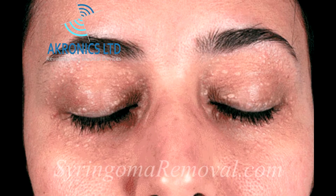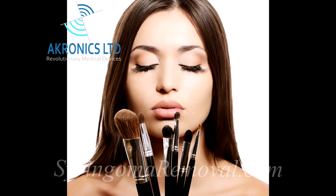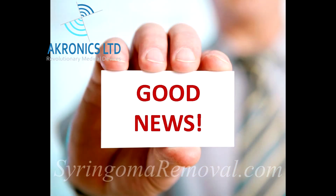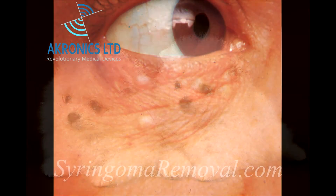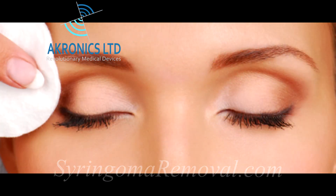Syringoma are typically hard to the touch and since they are raised, they may be difficult to conceal with makeup. These lesions are completely harmless because they are benign growths and can be left untreated without causing any harm. However, since they are raised and therefore difficult to conceal, many people prefer to have them removed.